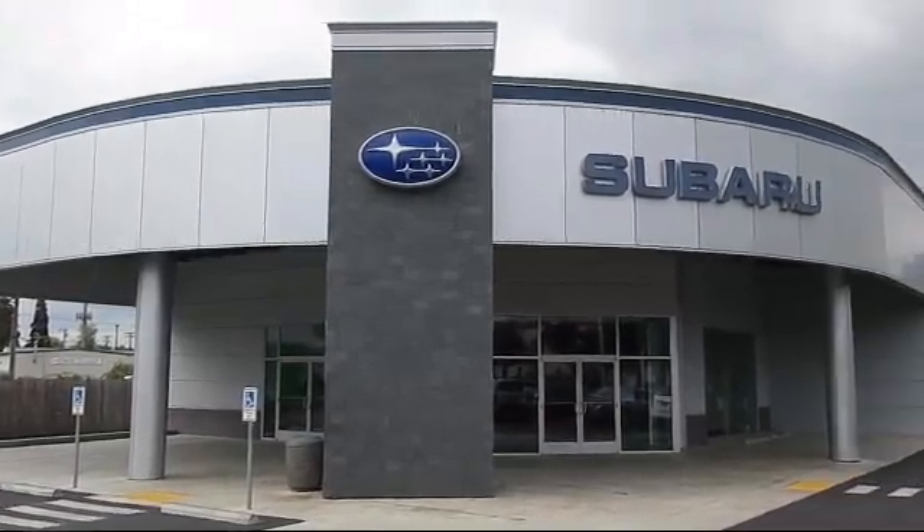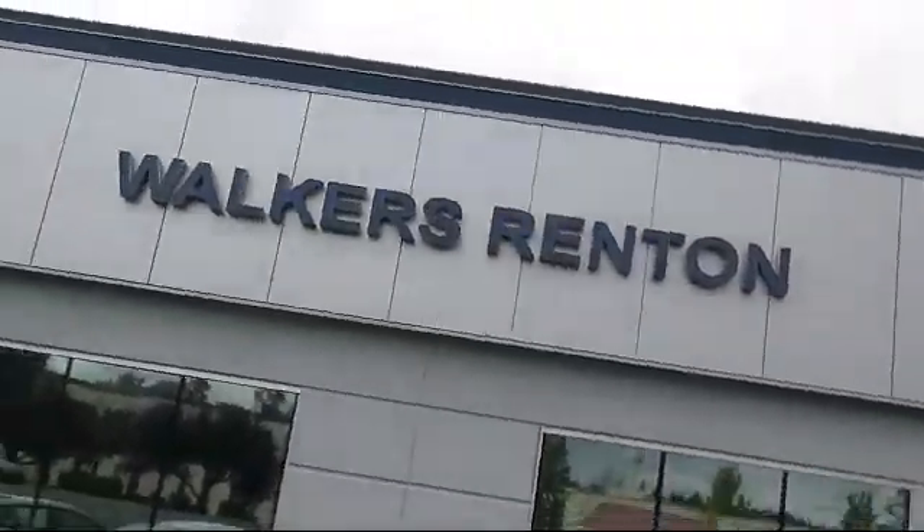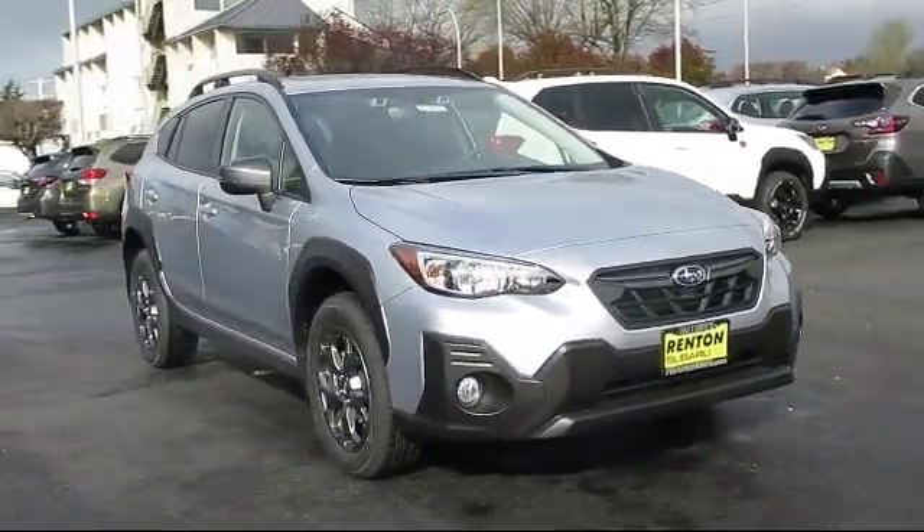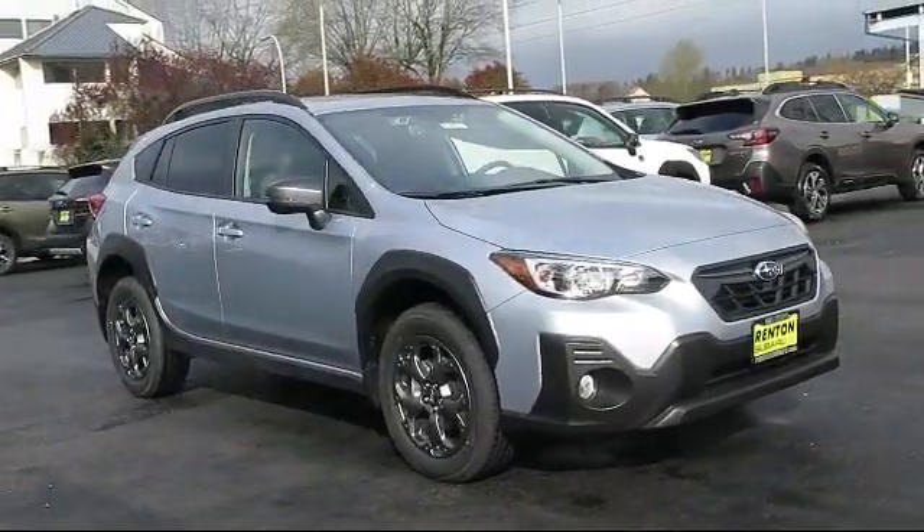Welcome to Walker's Renton Subaru, and here's a look at another vehicle from our great selection of cars, trucks, and SUVs. This vehicle comes equipped with dual-stage driver and passenger seat mounted side airbags.